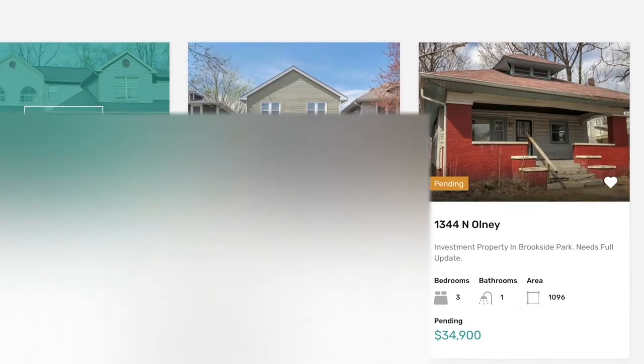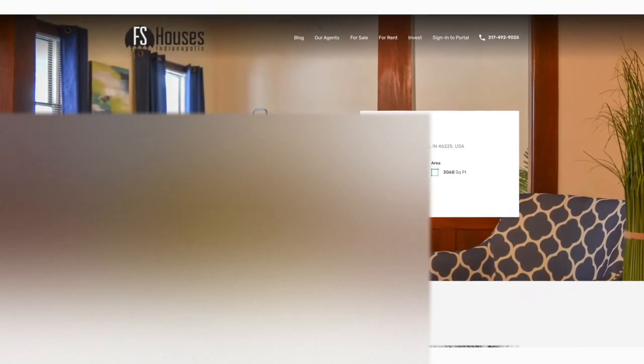Based in Indianapolis, Indiana, FS Houses is the premier investment property brokerage. With an in-house property management department that can take care of all those unwanted landlord headaches, FS Houses can offer you the complete turnkey solution, as well as wholesale properties at a discounted rate. With a network of thousands of active investors, wholesalers, and brokers, FS Houses can help you sell your property for top dollar on the open market, or in a hurry to motivated investors seeking distressed real estate. Visit fshouses.com or call 317-492-9025 for more information on Indianapolis, Indiana real estate.